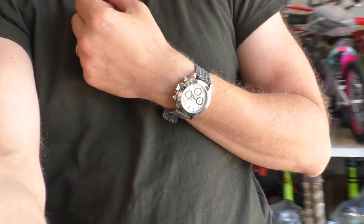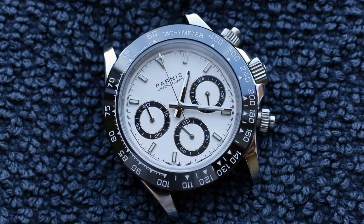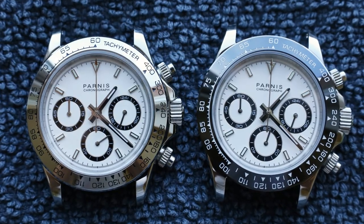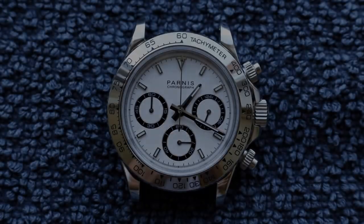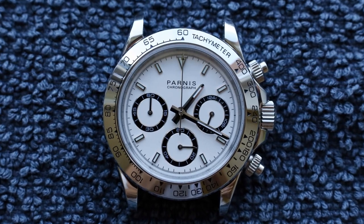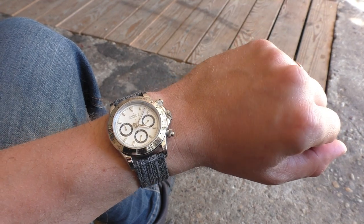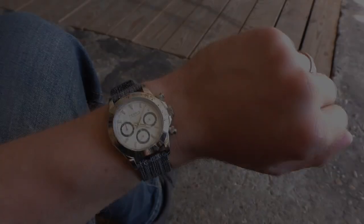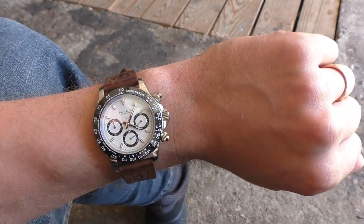Eventually I just bought another Parnis but with the black bezel. To be honest, I think the black bezel Parnis looks a little bit better — it looks more balanced with four black rings. While the shiny bezel watch is beautiful, sometimes I look at it and wish those chronograph rings were silver as well, so I was always questioning myself. With the black bezel Parnis I just don't have any questions like that — it just looks wonderful.